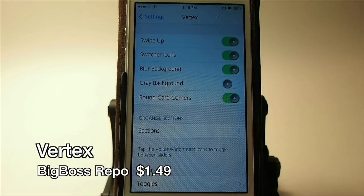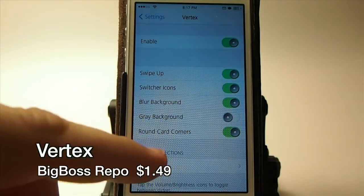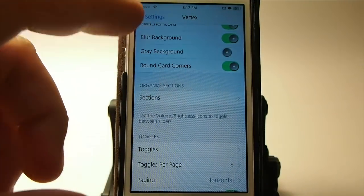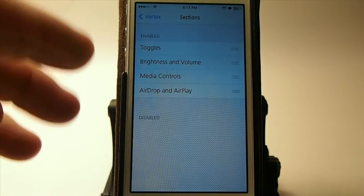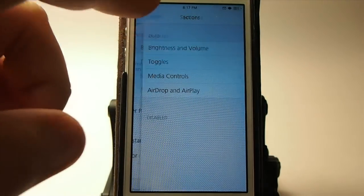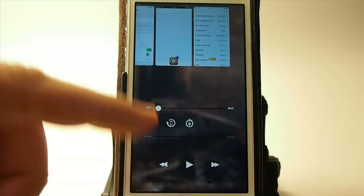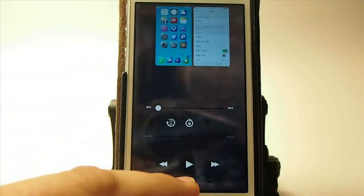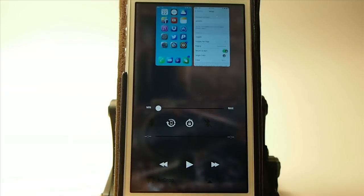The next one is called Vertex and it changes up the way the control center works and looks. You can customize it many different ways — blur the background, have a gray background, round the card corners, and organize toggles in a different order like putting brightness on top. When you swipe up from the bottom you see the toggles at the bottom, media controls, and rounded card corners. It's in the Big Boss repo for $1.49.